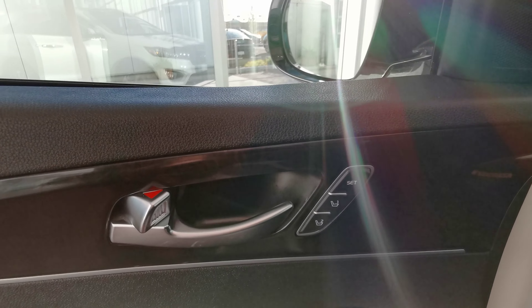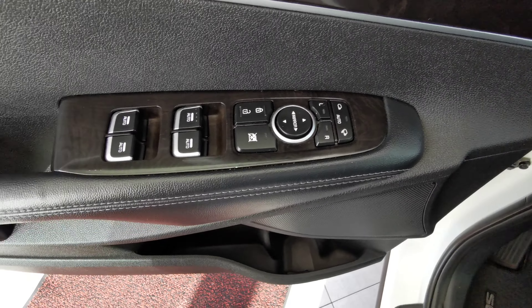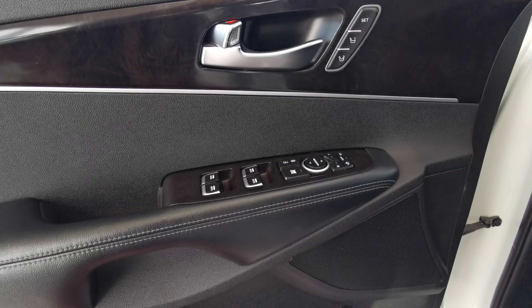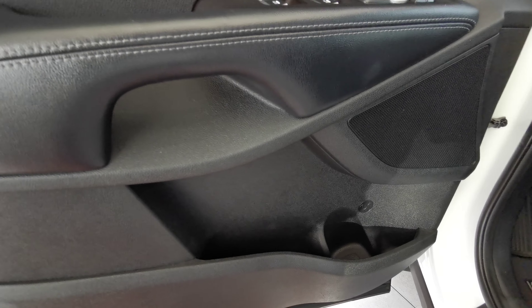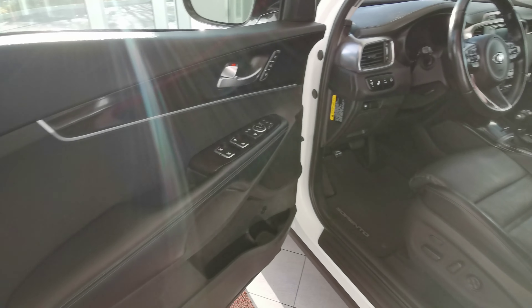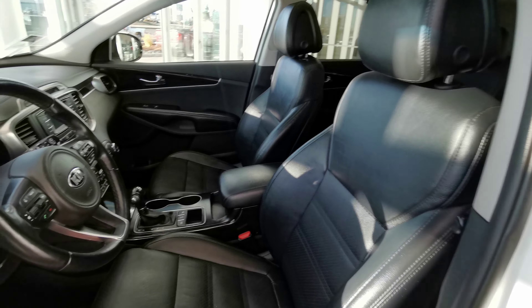Making your way into the front of the vehicle, you have your blind spot indicator on your side mirror. Memory seat controls just at the top. Power side mirrors and power windows, as well as auto rolling windows. Speaker in the middle of the door panel. You have your storage compartment and cup holder down at the bottom. Door panels in a black color.